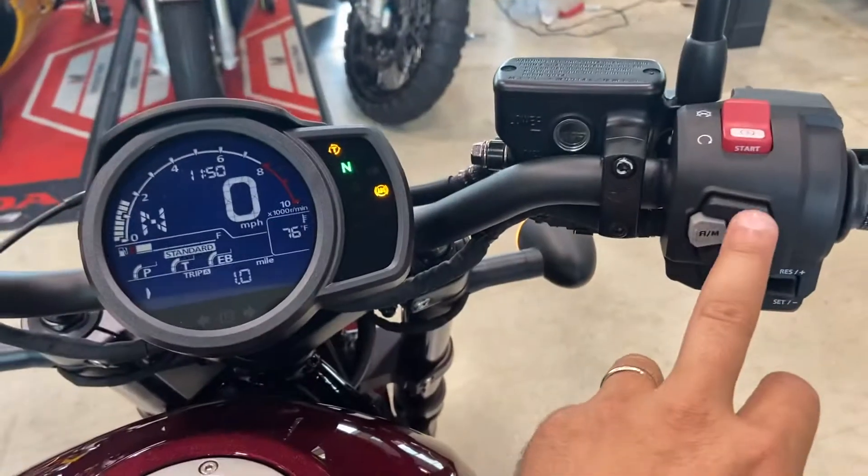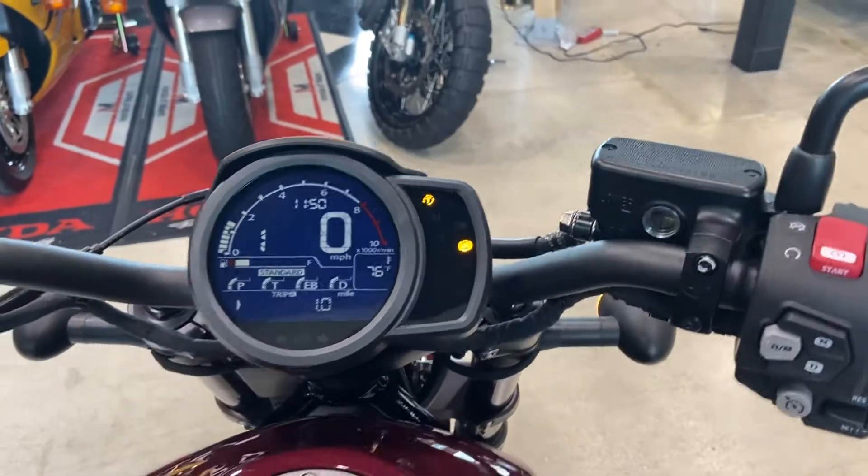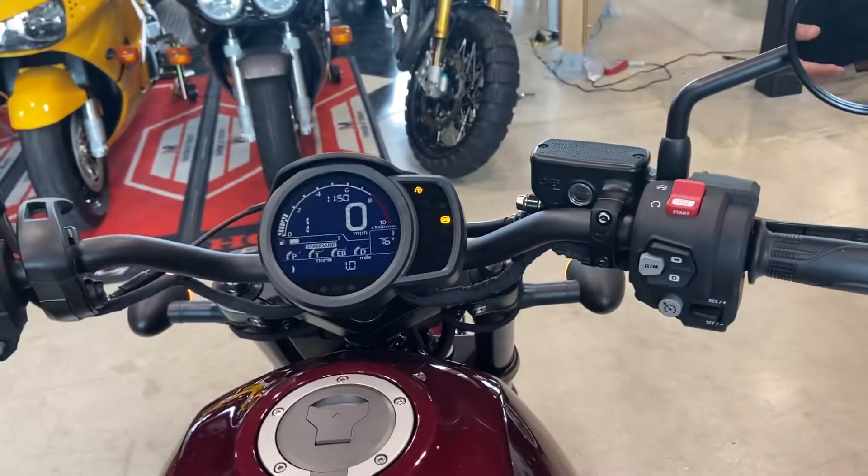You've got to put the kickstand up. You can actually put her in drive — she's in neutral. If you put her in drive, she's already in first gear and she's ready to go. If you were to accelerate, this bike will move.